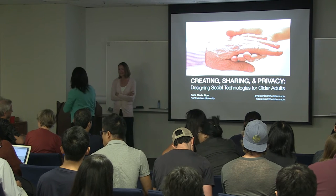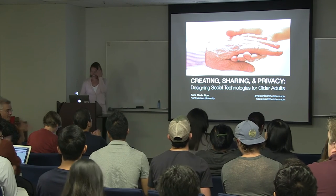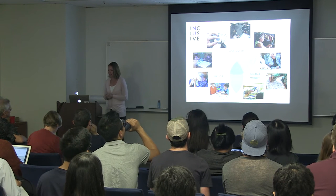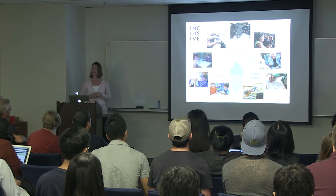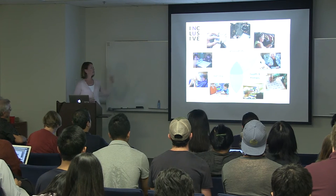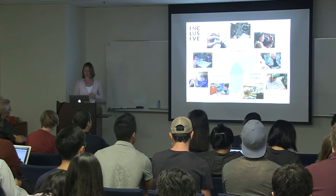I'll leave it with you. Thank you very much. As was said, I direct the Inclusive Technology Lab, and my research group designs and studies interactive systems for people regardless of age or ability to participate more fully in society. My work spans the domains of accessible communication, technologies for learning, as well as health and therapy.